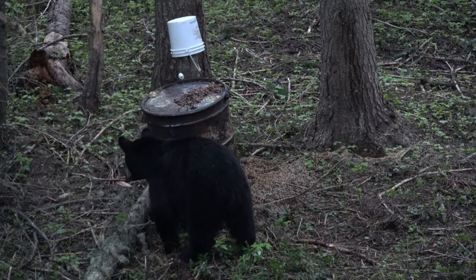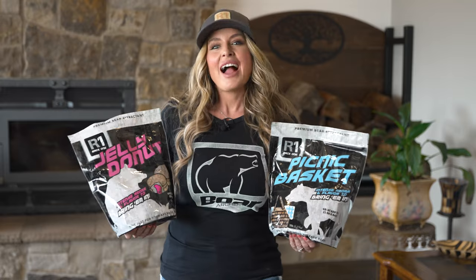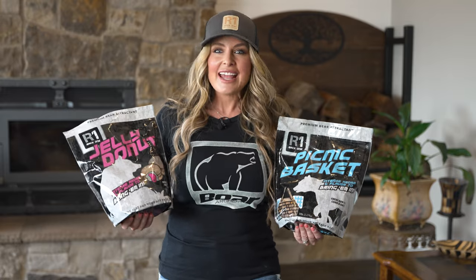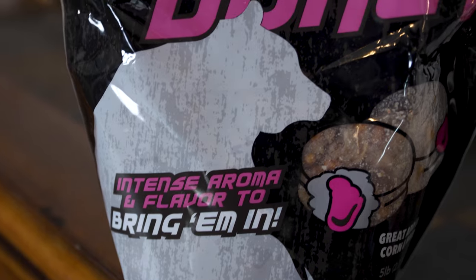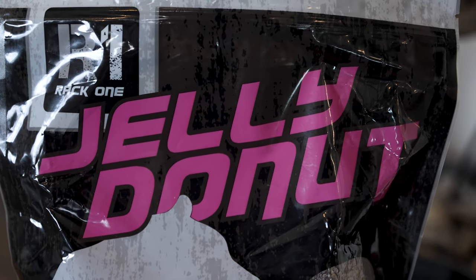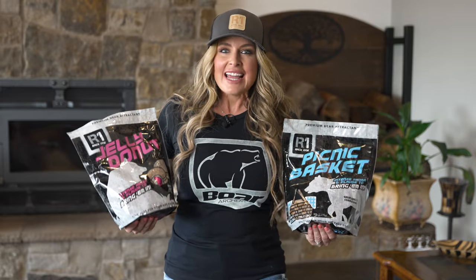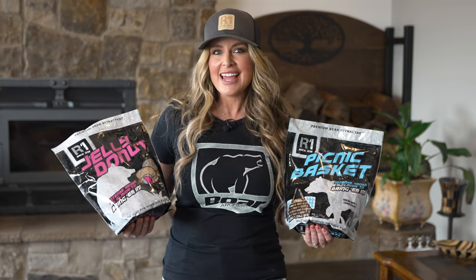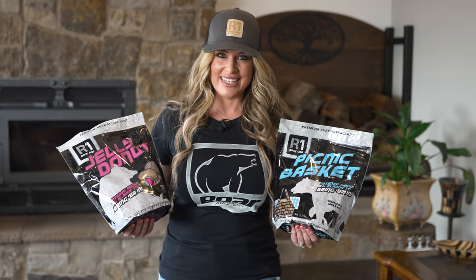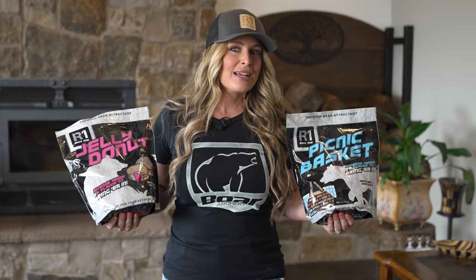I think it's safe to say that we all love donuts, and bears will also love to wake up to a yummy donut. Rack One's Jelly Donut is an aromatic mix of fruits and nuts blended with Rack One's secret ingredients, formulated to lure bears in where you want them. The aroma is intense and nose-catching even at long distance, and will send the snack signal far downwind.